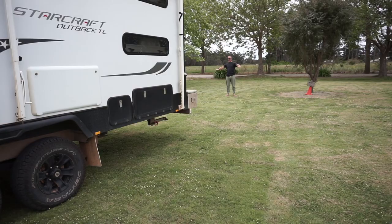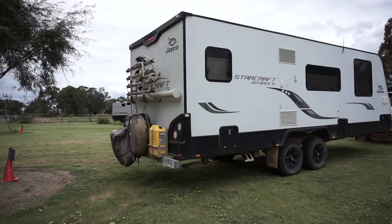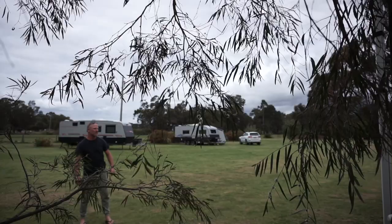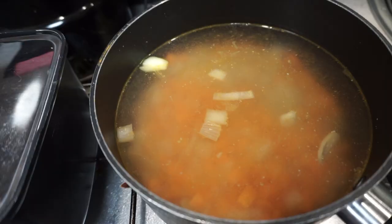In today's video we are at the beautiful city of Busselton and we're going to show you how we find these incredible camps. Not only that, we're going to show you the fun stuff like where we get our water, where we put our rubbish, and how we dump our waste.